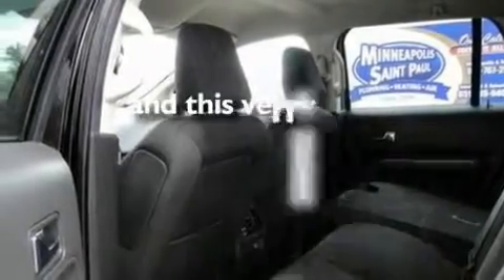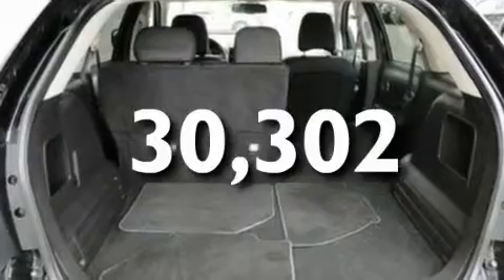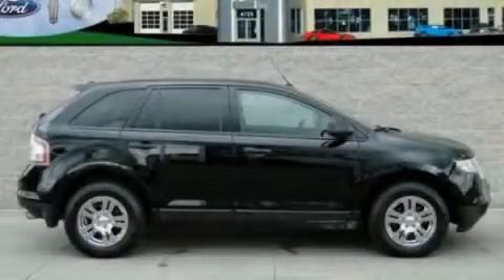This vehicle has fewer than 31,000 miles on the odometer. Contact us today to schedule your opportunity to see this automobile in person.